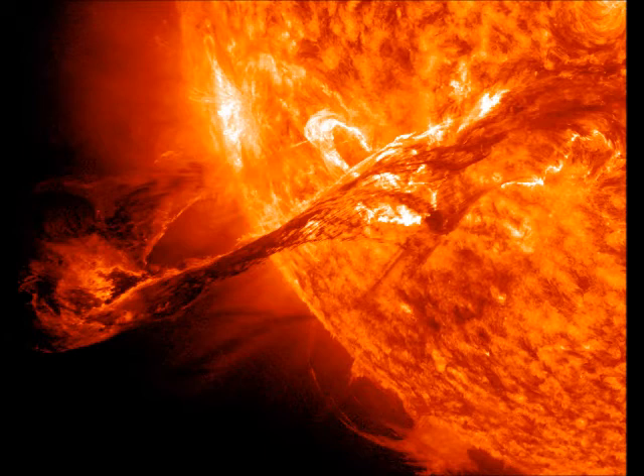The agency says its IRIS spacecraft, which reached its orbit Thursday evening after taking off from Vandenberg Air Force Base in California, will angle its telescope to study how solar material moves, gathers energy, and heats up in the chromosphere on its way to the outer atmosphere, the corona.